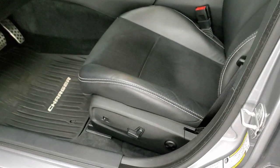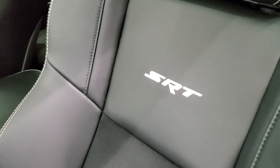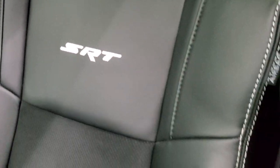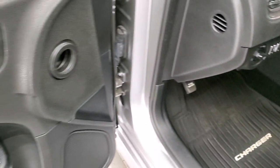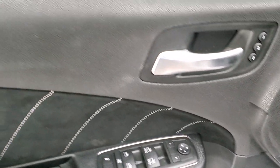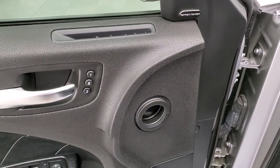Inside, the SRT8 package gives you the black leather and suede or Alcantara seats with SRT stitched backrest — no rips or tears on that seat. You get the power driver's seat, factory all-weather floor mats, auto headlamps, memory driver's seat, power windows, power locks, and power mirrors. You get the suede insert there as well and the Harman Kardon sound system.